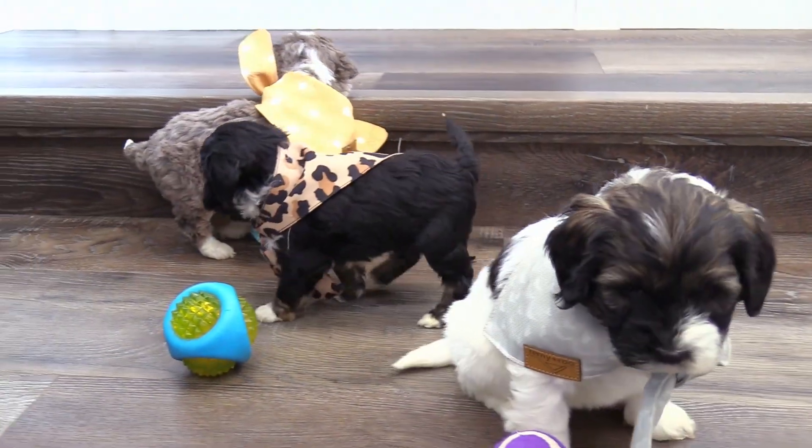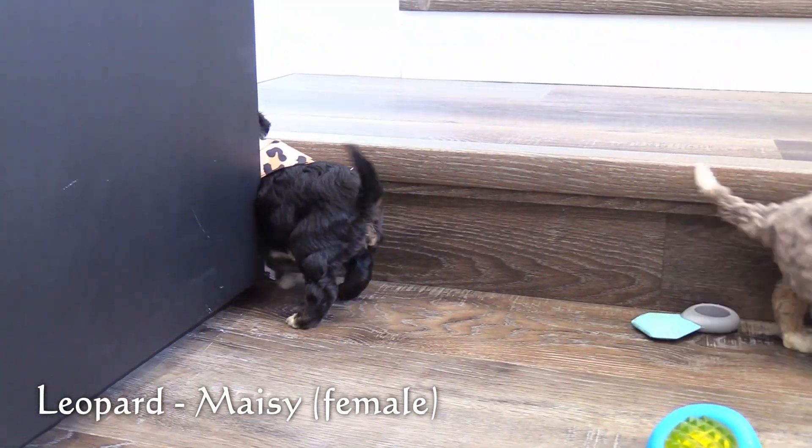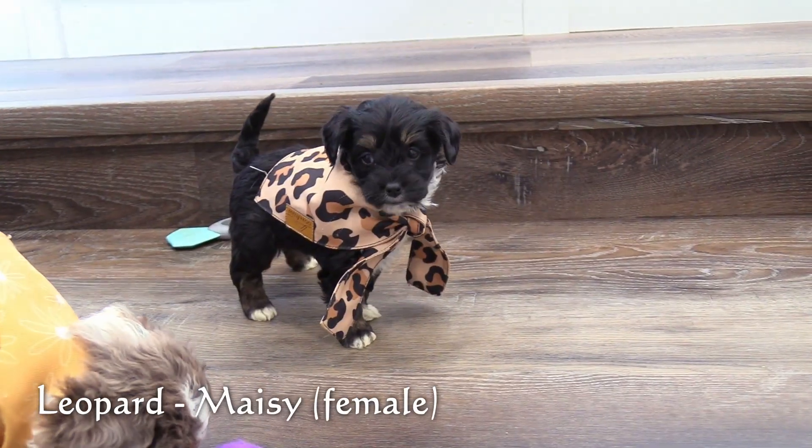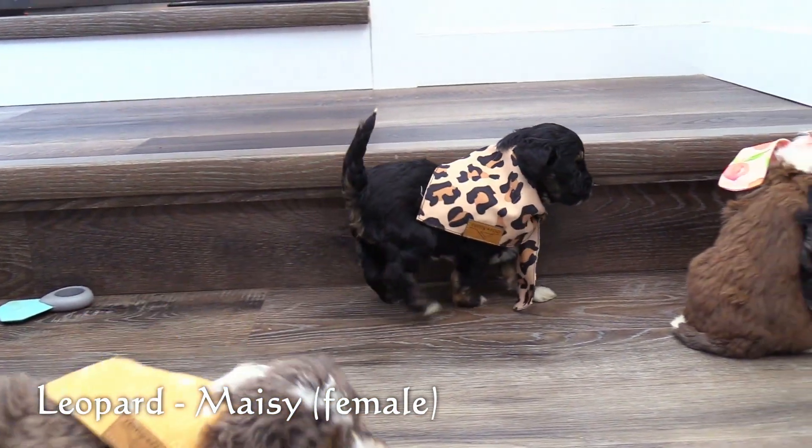Here in the leopard collar is our third female, Macy. She has a tricolor coat and is the smallest puppy of this litter.